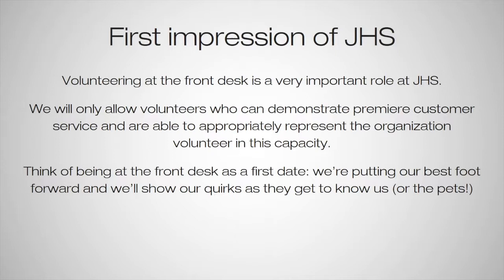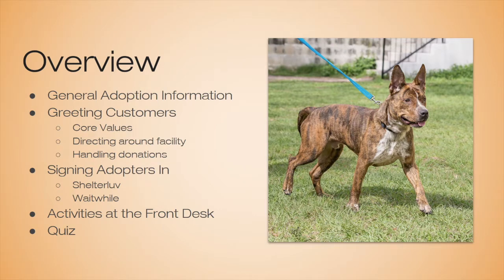We try to make sure that they meet the animal and build a relationship before we go into too much detail. Today we're going to go over some general adoption information, information on greeting customers, the core values, directing them around the facility, handling donations, how to sign adopters in using Shelter Love and Wait While, some activities you're able to do at the front desk if it's slow, and then the quiz at the end.